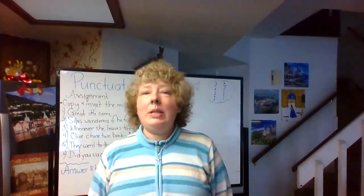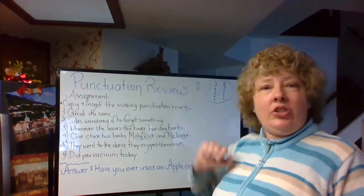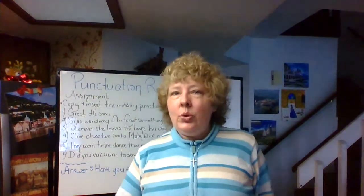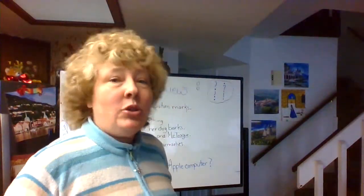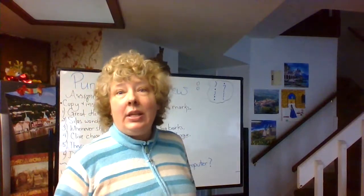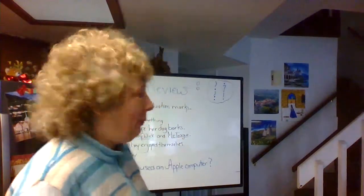Hi there. Welcome to class. I'm Ms. Faust. Please make sure you have paper available and a pen or pencil. We're going to have a punctuation review today. Do you remember the six major punctuation marks we talked about? Either way, we're going to have a review. So follow me to the board here. You got the paper out? So you may want to take notes, because there is an assignment.